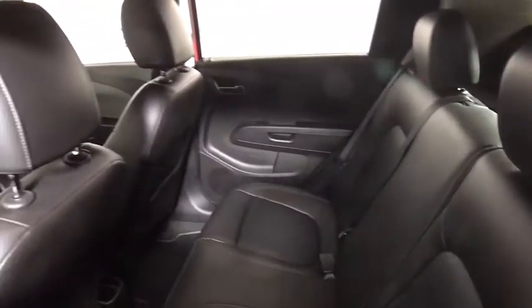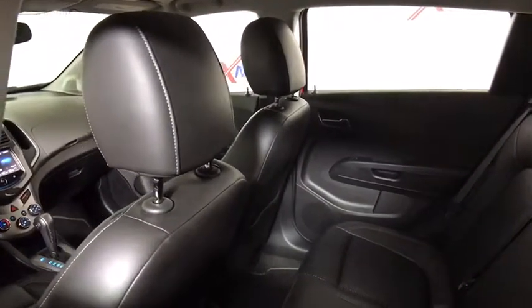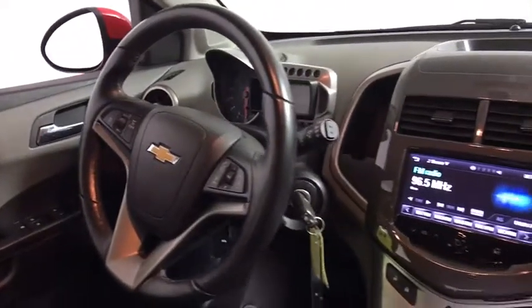Traction control, dual airbags, power steering, security system, electronic stability control, rear window defroster, power windows, compass, fog lights, heated front driver and passenger seats.